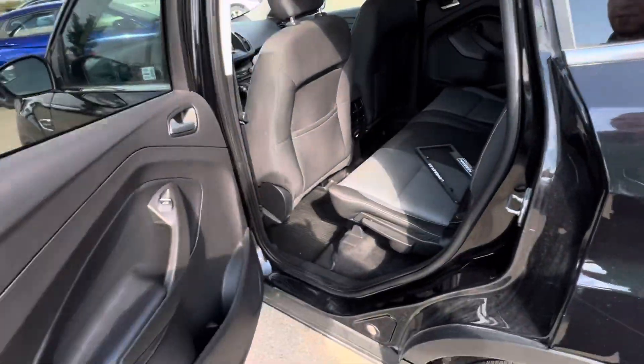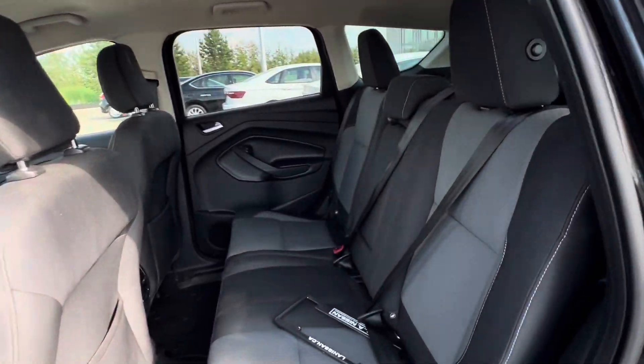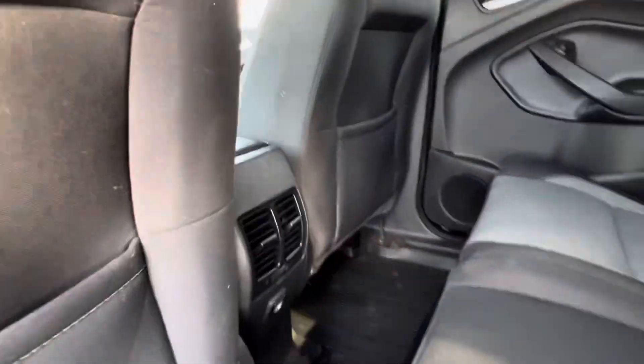Getting into the second row, the door's going to open up nice and wide. You've got this charcoal and gray cloth interior. Center armrests and cup holders in there. Charging ports and vents in the back.